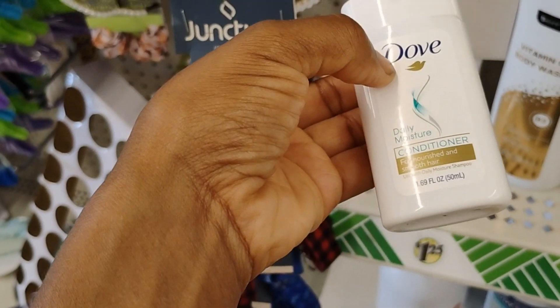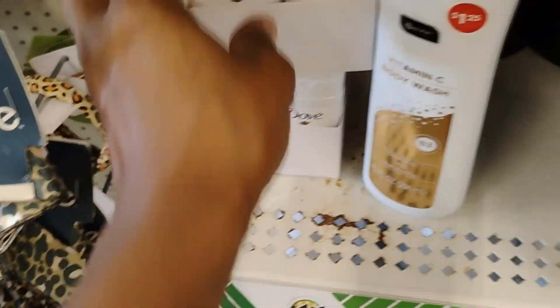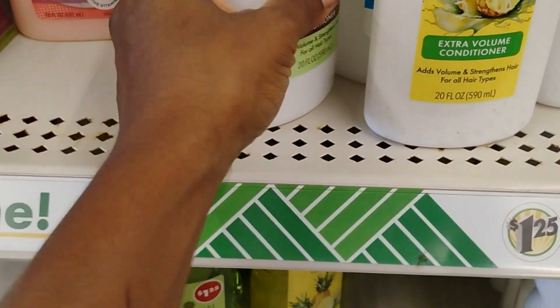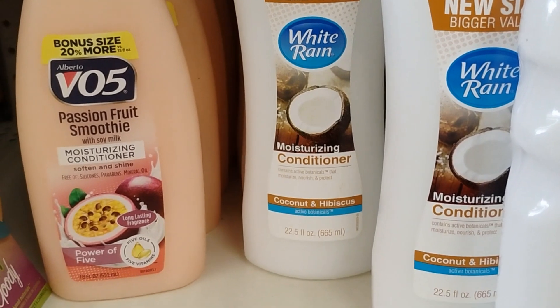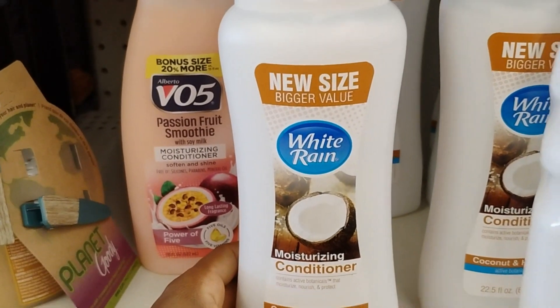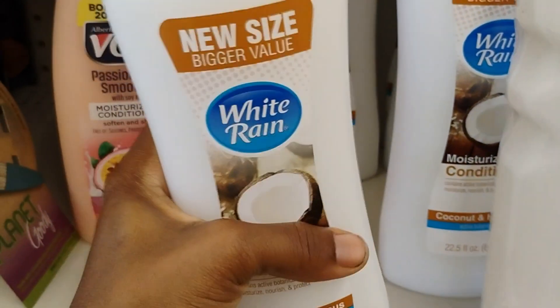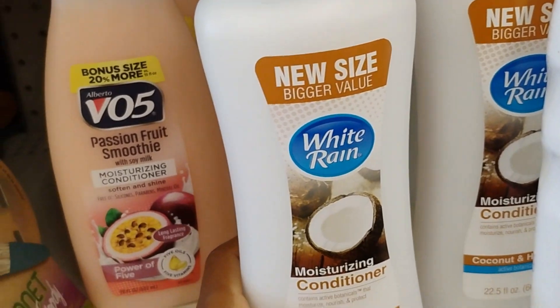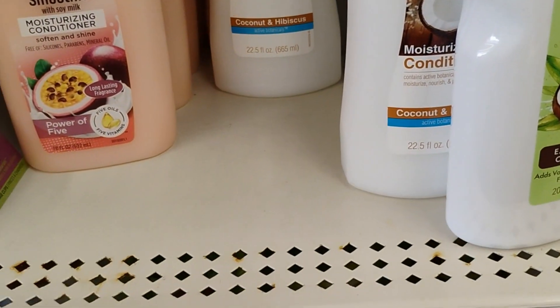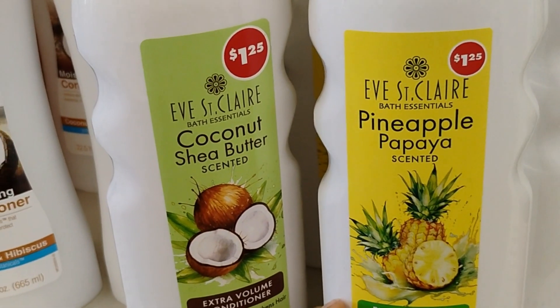Dollar Tree has Dove Daily Moisture Conditioner — good if you're traveling. They also have this body wash that reminds me of Suave. It says new size, bigger value. Let's see how this smells — ooh, this smells good! I'm going to get this. The pineapple papaya smells good as well.